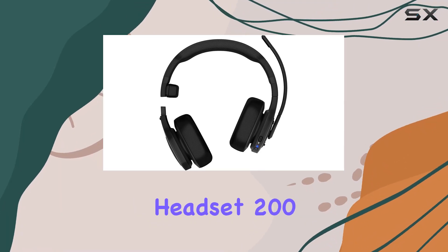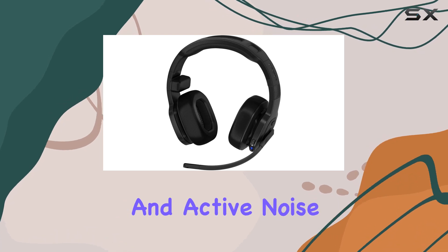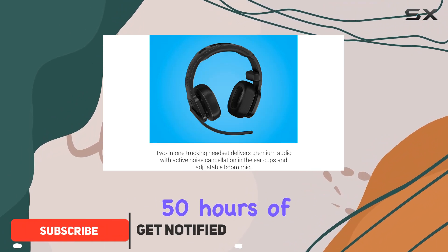The Garmin Diesel Headset 200 is a game changer for truckers with its exceptional audio quality and active noise cancellation. It's a premium two-in-one headset that's a cut above the rest — you get up to 50 hours of talk time.